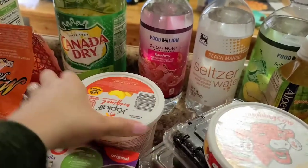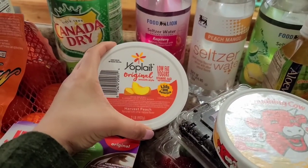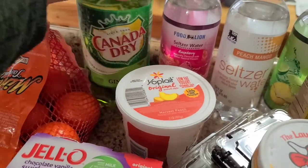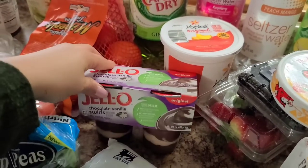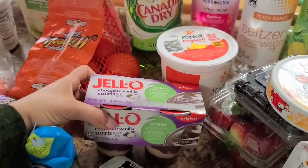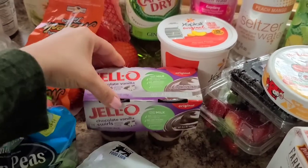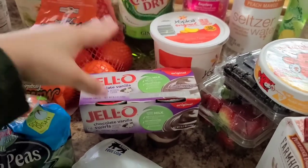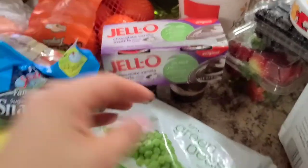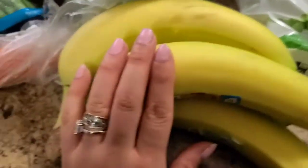We have Yoplait original yogurt — we usually prefer strawberry but they were out, so we got peach. We have some Canada Dry, some chocolate vanilla swirl Jello — these are the ones from the refrigerated section. Jeffrey says the refrigerated ones are better. We also have some frozen tiny green peas and bananas.